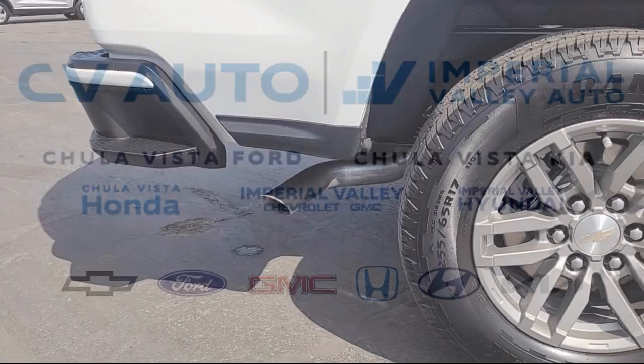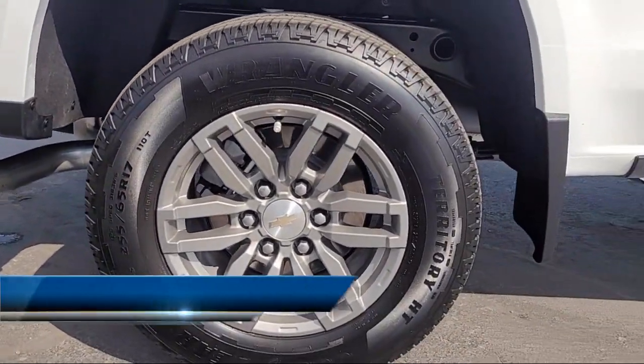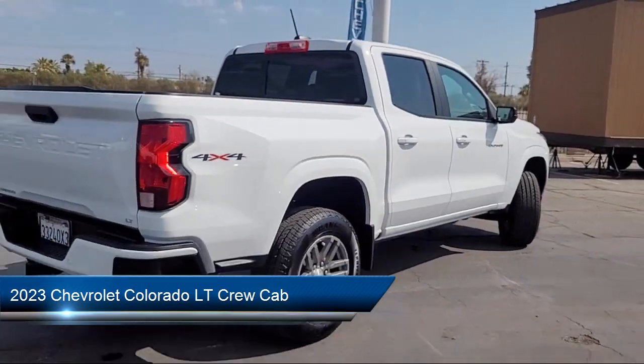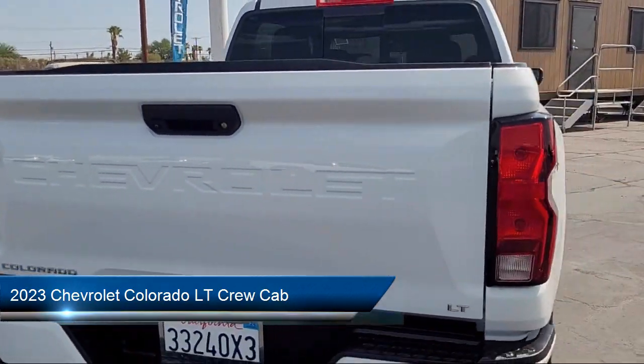Welcome to Imperial Valley Chevrolet GMC. Here's a look at one of our great vehicles for sale. It comes equipped with navigation, wireless phone projection, and a six-way manual driver seat adjuster.